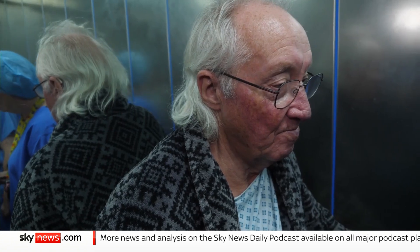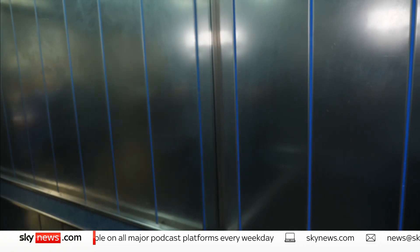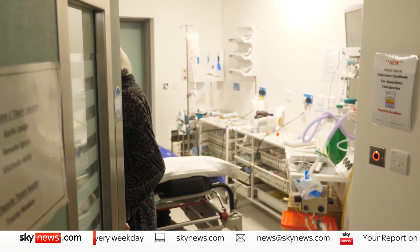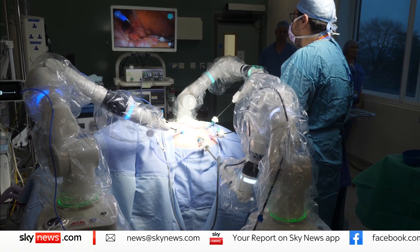But what started as a case highlighting the power of technology became an example of how that technology does have its limits. Because of Bob's previous surgeries, the decision was taken to perform a conventional operation to avoid complications. Later that day, we did see the robot used to remove a cyst.